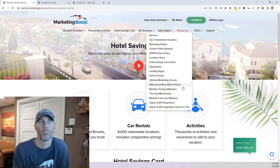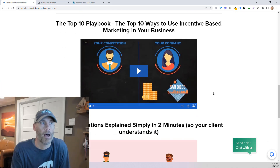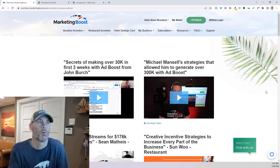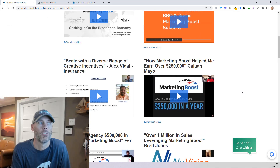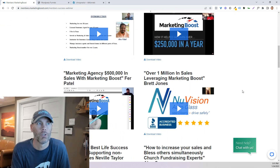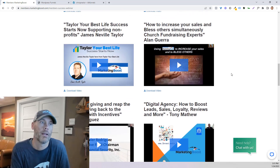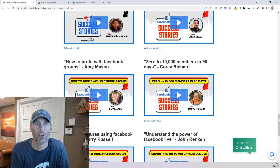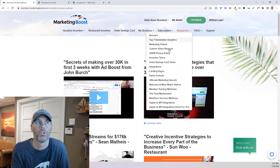I also want to share the welcome and must-watch videos and the member training webinars. There's a ton of different information about how to market it and how to provide these vacation incentives to people. What I really want to share is the member success webinars, where you'll see a number of different webinars available for you to watch, explaining how people have already used this and found success. So you're not going in there just trying to figure out what's the best way to use this tool — there are tons of people who have already demonstrated it, and it's all available in your resources.